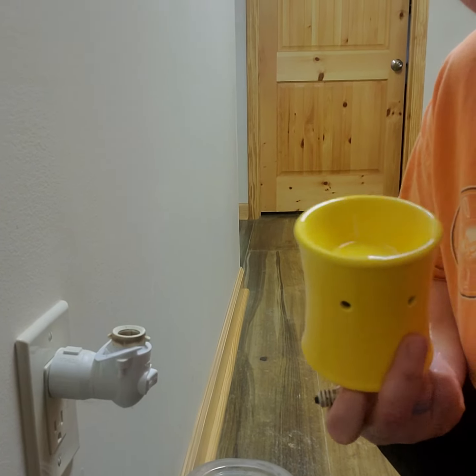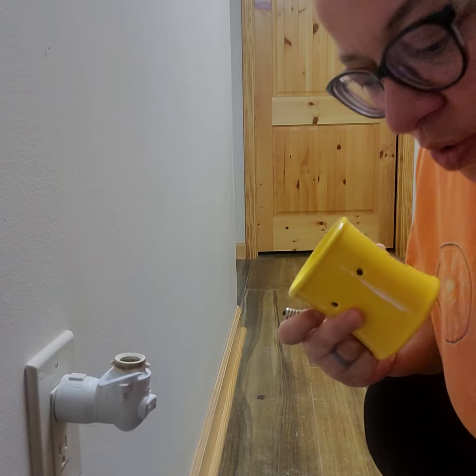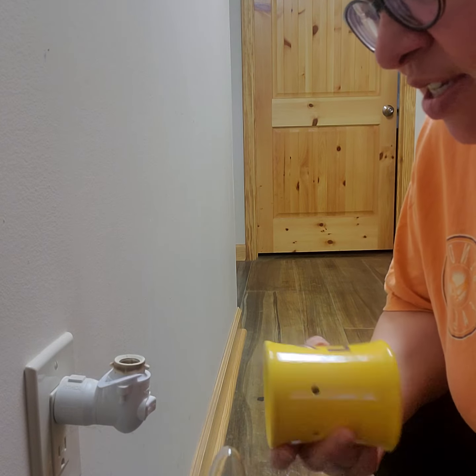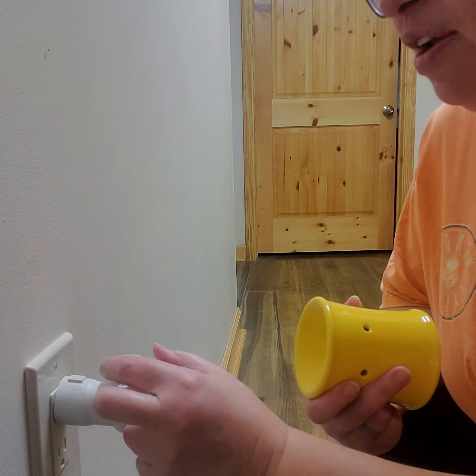Hey friends, the bulb in my LSU warmer — which I have plugged in here in my hallway — burned out. I do keep the bulbs in stock on hand here at the house. They're so easy to change; they have a gasket on them. This one I've got to replace.